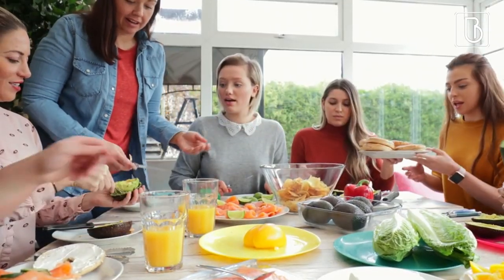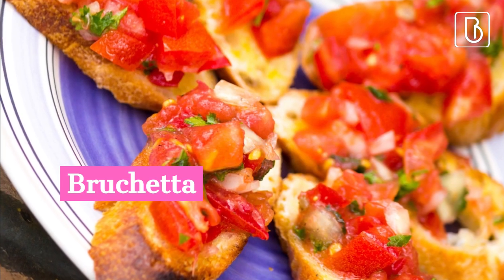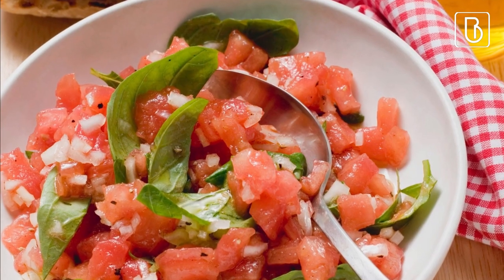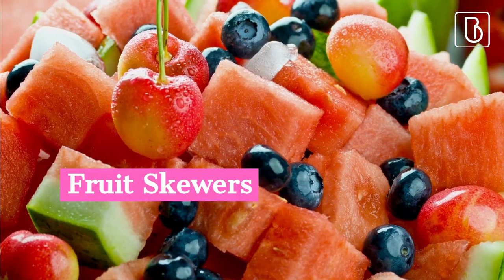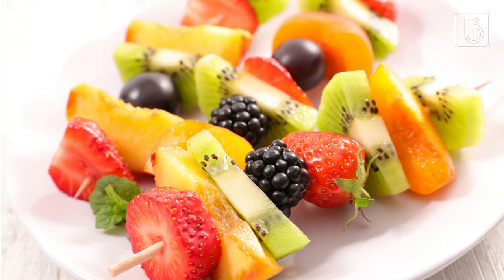Some of the best appetizers you can have for a bridal shower are bruschetta — grilled bread topped with tomato, basil, and mozzarella cheese — and fruit skewers: fresh fruit such as strawberries, melon, and grapes arranged on skewers.